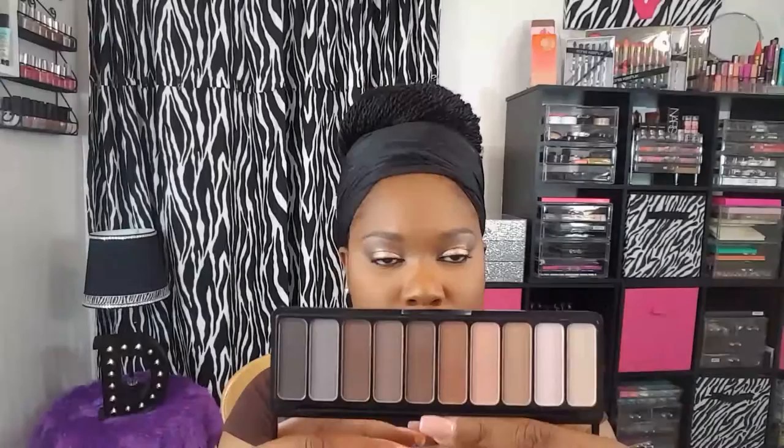Next up, because I'm going for a daytime look, I'm going to take this NYX Brown Eyeliner and line my bottom lash line — using brown since this is a daytime look. Then I'm going to go back into the ELF palette and take that charcoal gray shade to set my eyeliner and blend it out. Then I'm going to take a pencil brush and go into the shade I used as my transition color and blend everything out right under that.